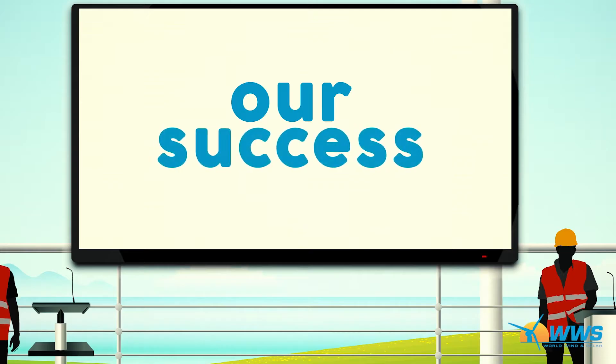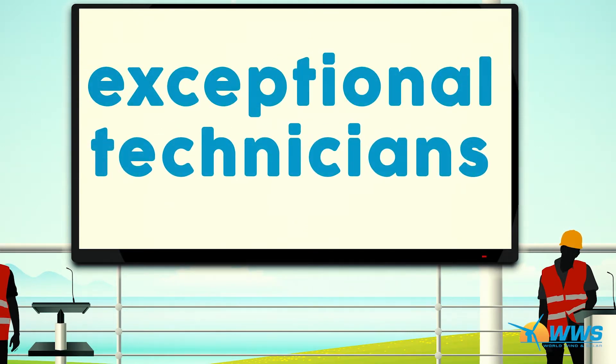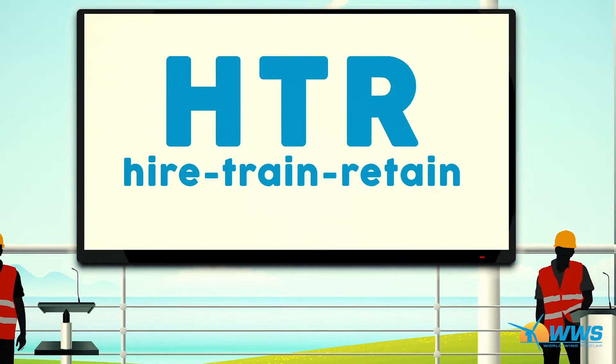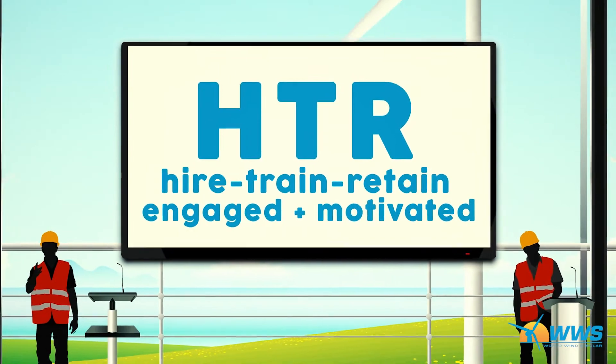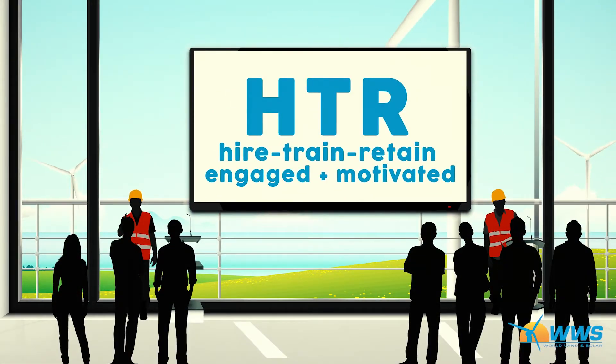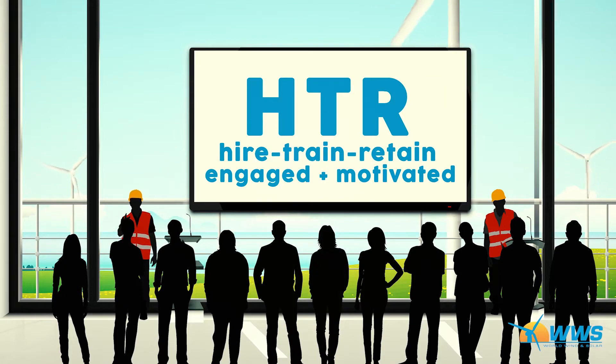The secret to our success is our team of exceptional technicians, built from a rigorous application and training program called Hire, Train, Retain. HTR is designed to make individuals who are engaged and motivated in their careers stand out among the rest through vetting and technical leadership and customer service training.